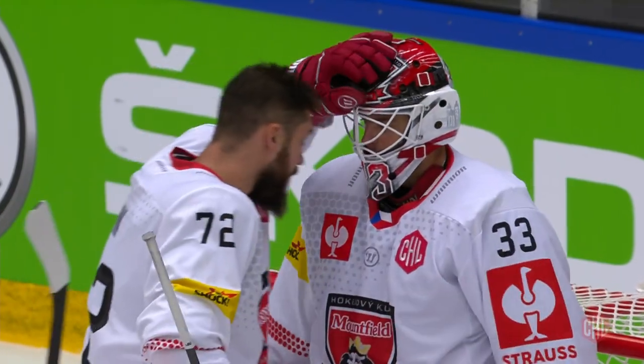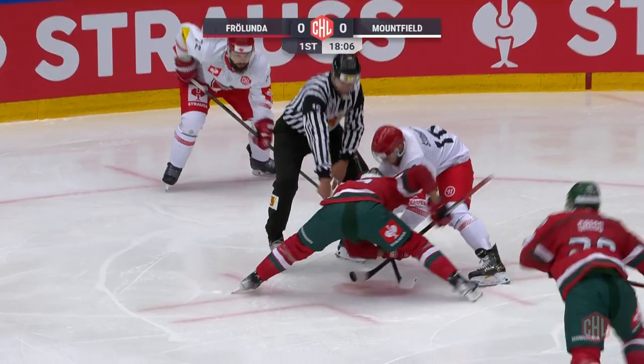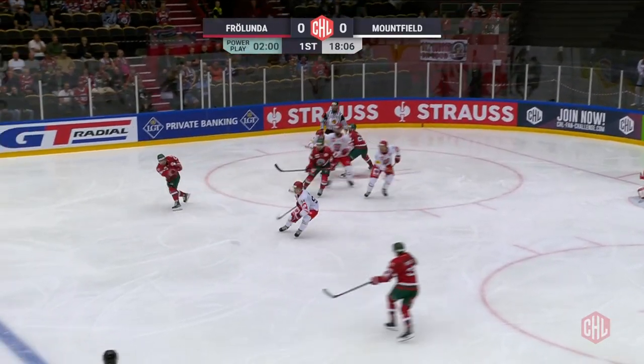In a rematch of the 2019-20 CHL Finals, it was Frolunda taking on Mountfield HK. We get to the action — it's Group G action, day one.